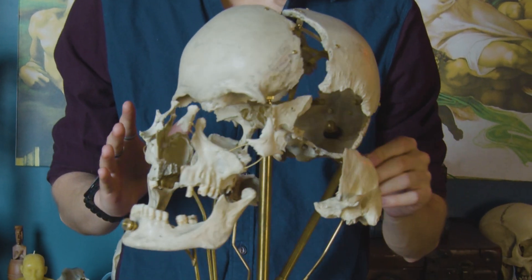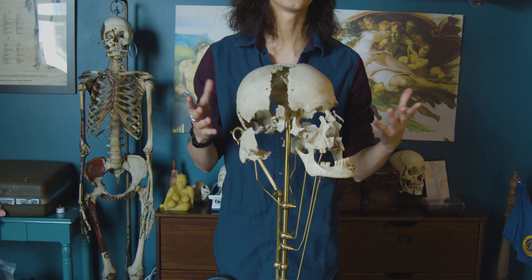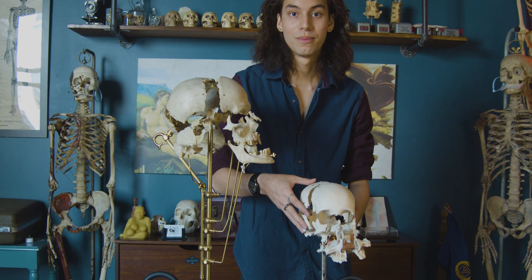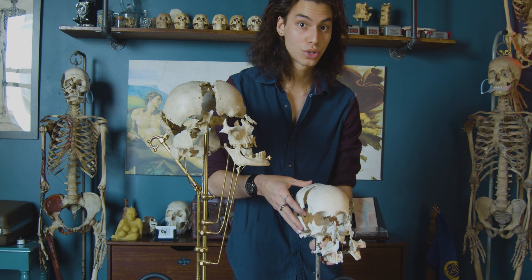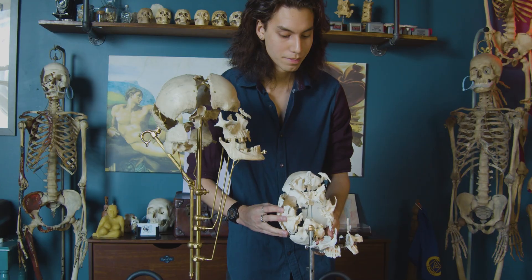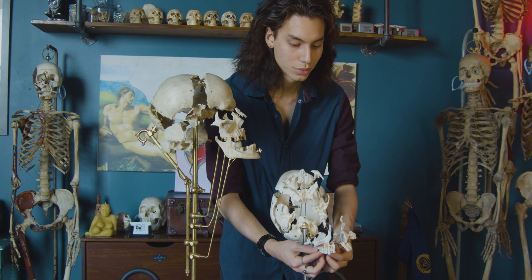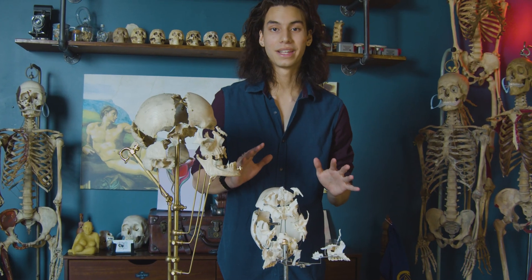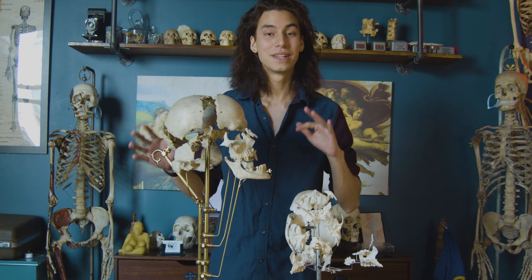The more movements an exploded skull has, the more work and complexity went into creating it. For instance, this German-made exploded skull by the company Samso has two total movements — when you remove the knob you can move the skull back and open it. That's a two-movement complication compared to this exploded skull which has seven total movements. It's a fascinating way to categorize the complexity of exploded skulls.